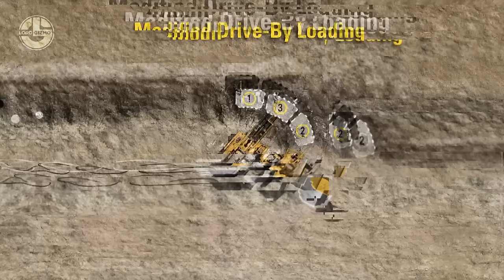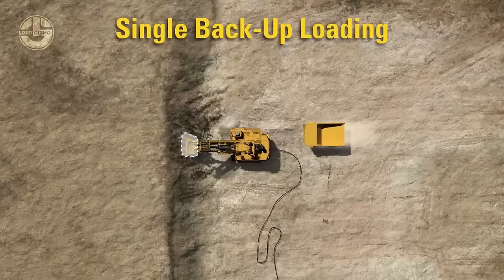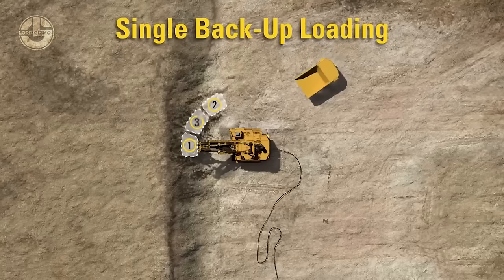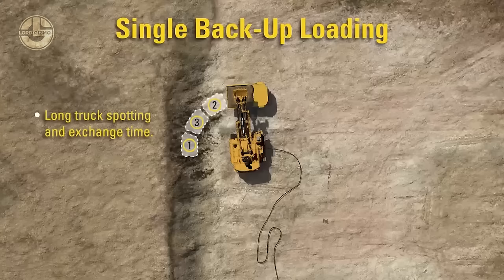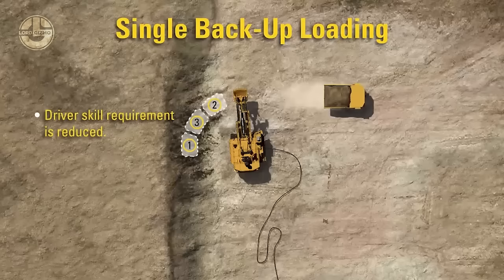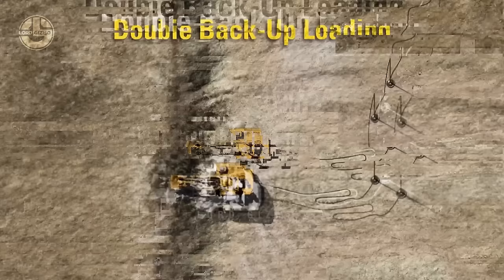Generally, the single backup loading method is praised for its simplicity and safety. The dump truck in reverse gear approaches the shovel from one side. The shovel fills its dipper from the farthest point and loads the dumper, then takes the second pass nearest to the dump truck, and the final load is scooped from the middle point. Working this way reduces swing time. This loading method is considered best for restricted areas, but the rope shovel has to wait for the arrival of another dump truck.